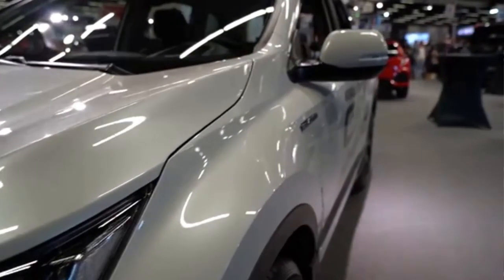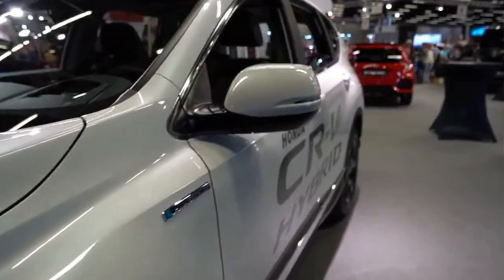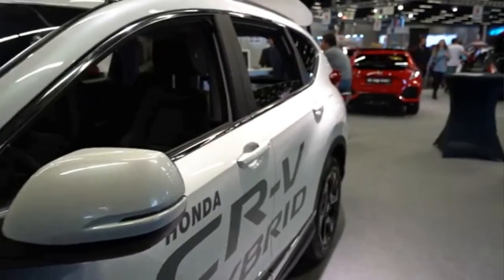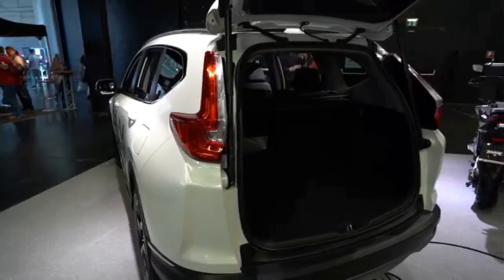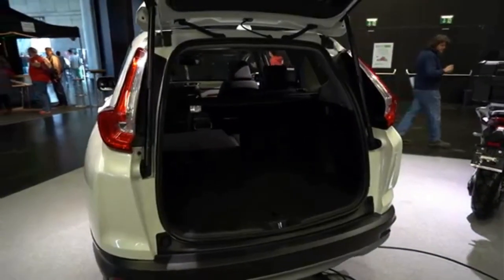At higher speeds, the petrol engine is active with optimum efficiency and from there the power is transferred directly to the wheels. The CR-V can also be operated on battery alone in the EV driving mode, and Honda promotes this model as an EV that recharges itself.